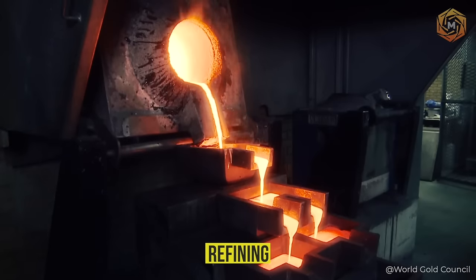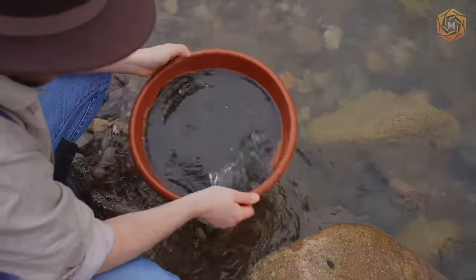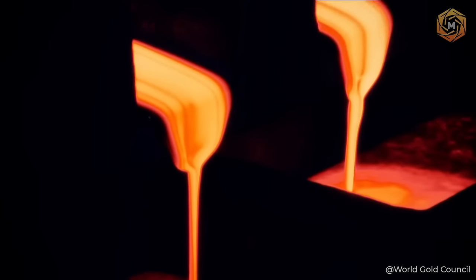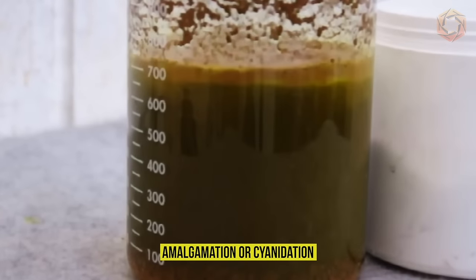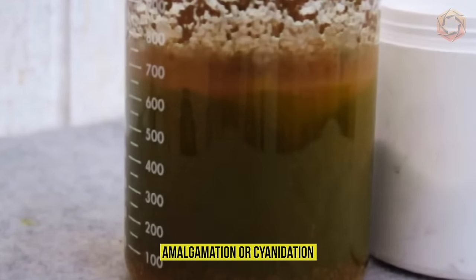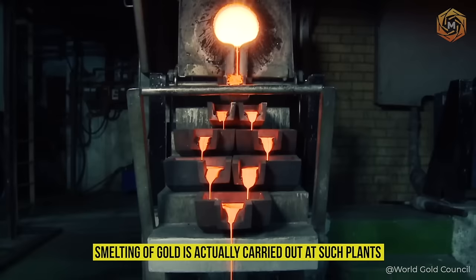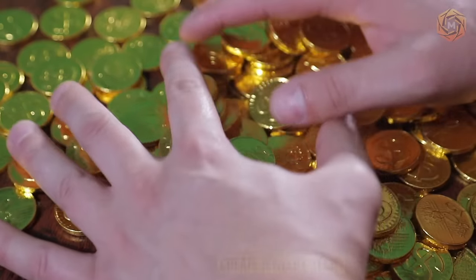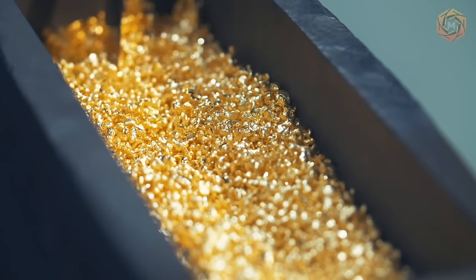Refining. Although nugget gold sand may look pure, it is not quite so — it contains various heavy impurities. That is why all gold, after its extraction, must go to special refineries. The final purification of the metal by amalgamation or cyanidation and smelting of gold is carried out at such plants. After all the processes, it is poured into ingots, which are used later to create jewelry, technical and coin alloys, as well as to obtain ultra-pure materials and other things.